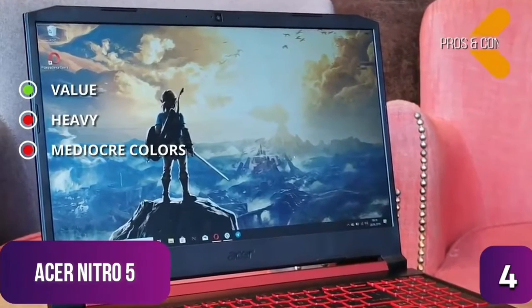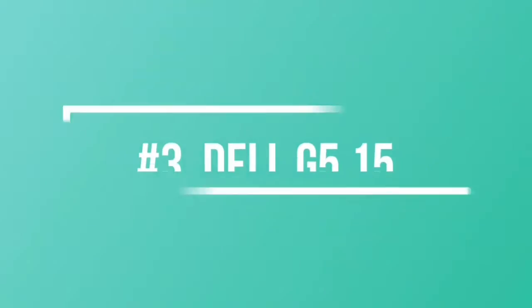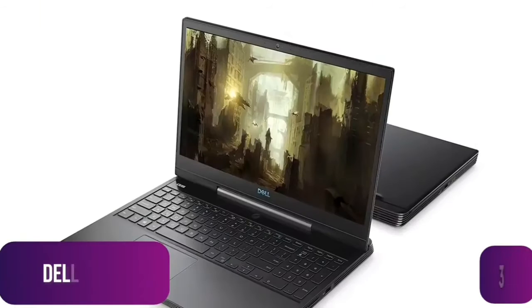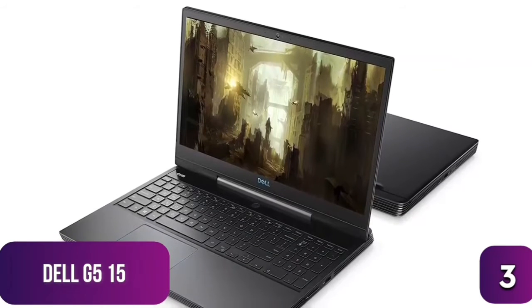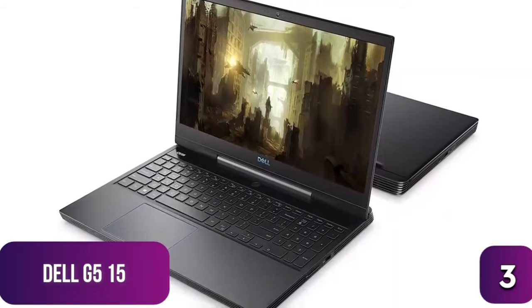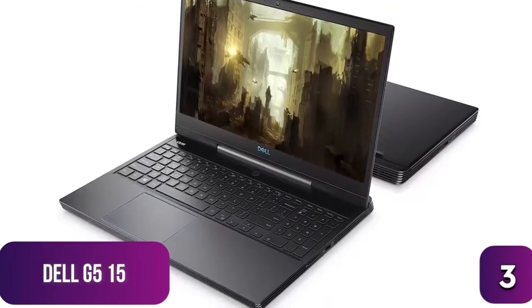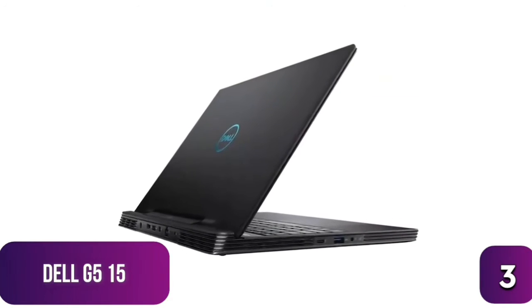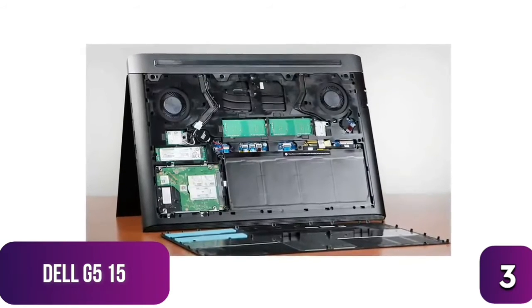The third product on our list is the Dell G5 15 — another great value-per-dollar gaming laptop at $761. Dell's G5 15 is an Intel-powered gaming laptop with a solid design and a few nice bells and whistles. At just $760, it's also easy on the wallet.